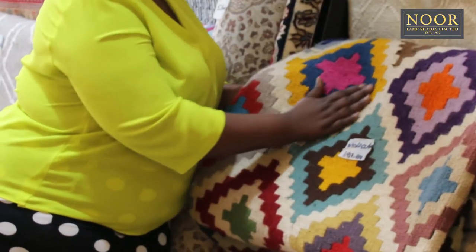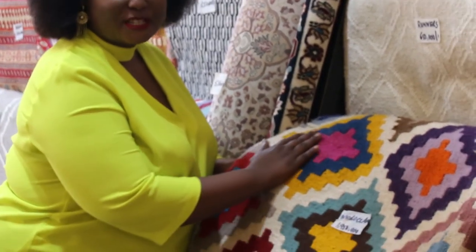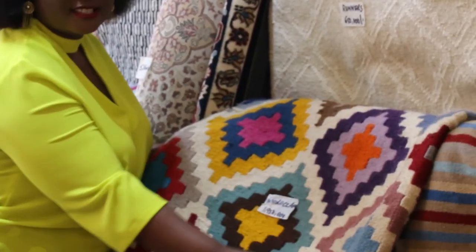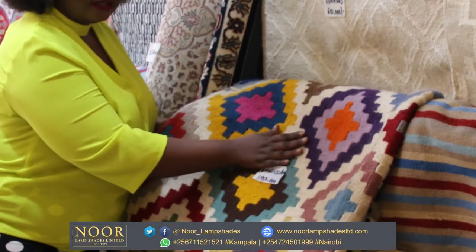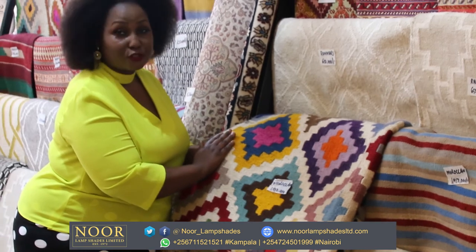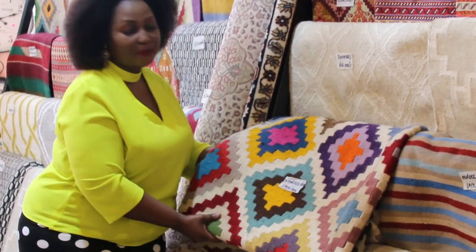As mentioned earlier, this is a typical Moroccan rug. They are known for their simple geometric patterns and a beautiful, long-lasting texture. Moroccan rugs can grace both contemporary and traditional spaces, and they have a timeless appeal.